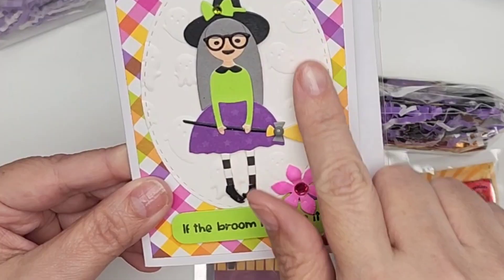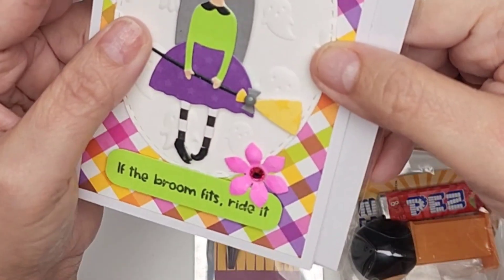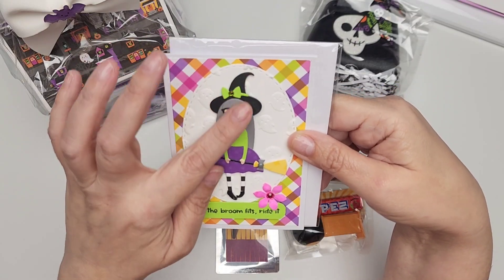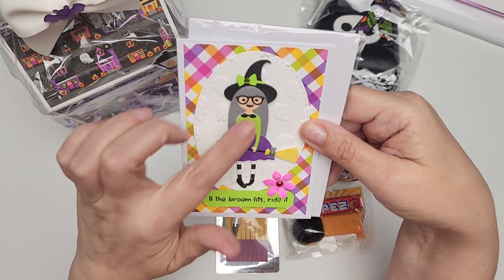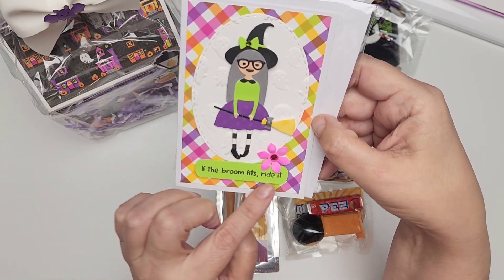I'm super excited to see. Look how cute this is — she's got this little oval background that she embossed some ghosties on. It's so stinking cute. And then she has this little witch. I think she's from Scrapbook.com. Is she from Scrapbook.com? If the brood fits...